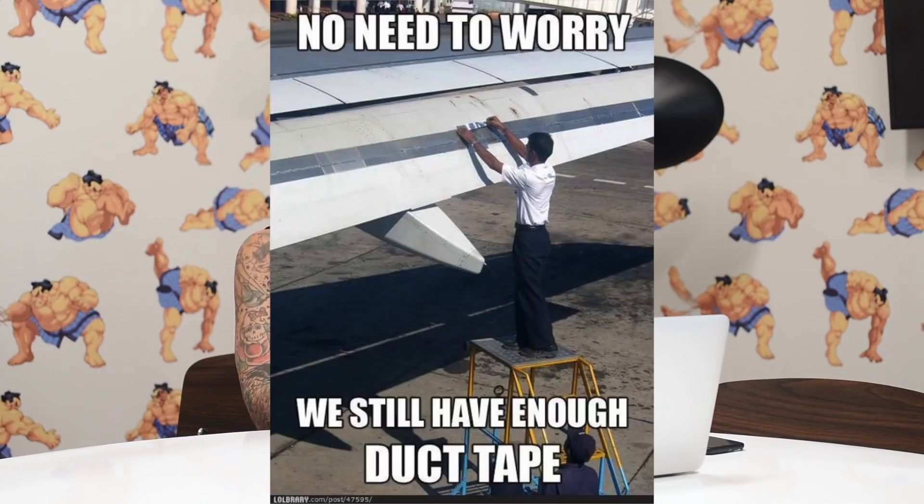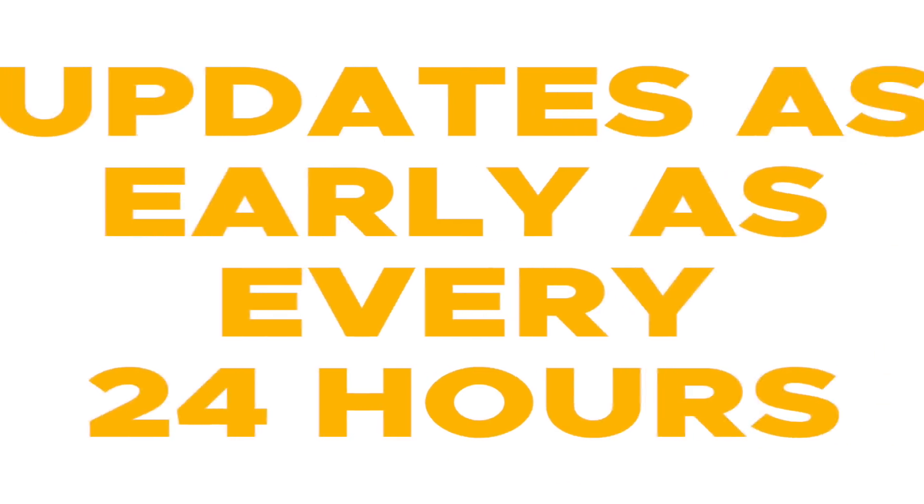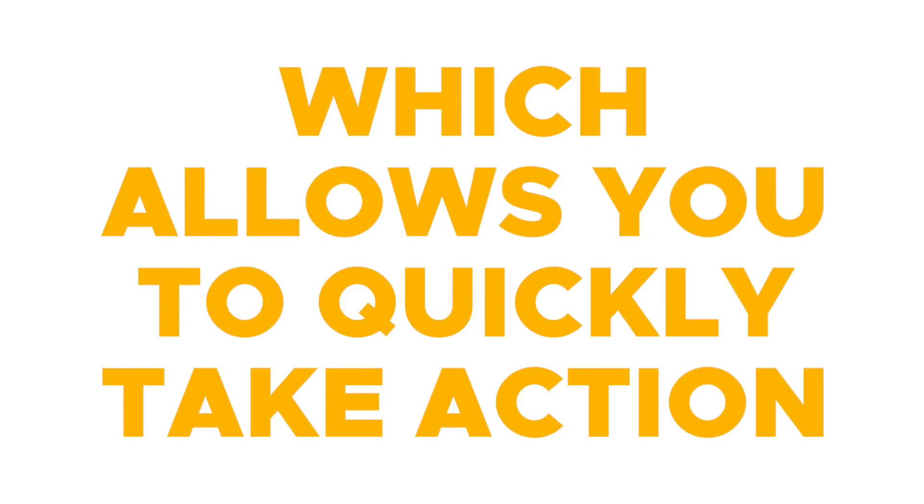Now here's what you don't know about most link tracking tools: they are on a super delay — like days and weeks behind what's actually going on in Google. But with LinkCheetah, you get updates as early as every 24 hours, which allows you to quickly take action if you need to.